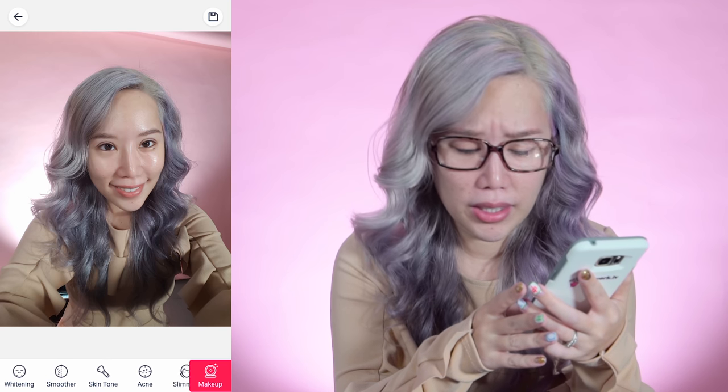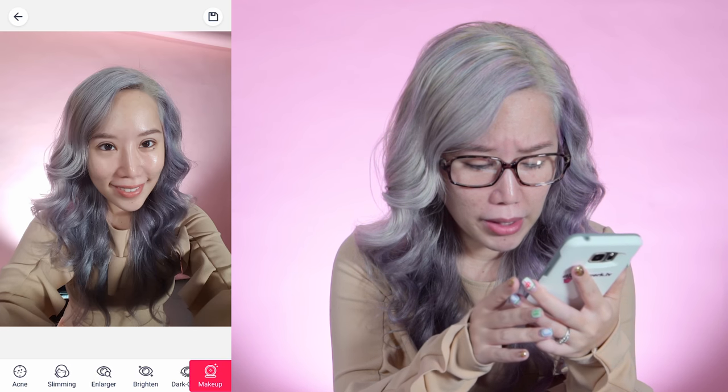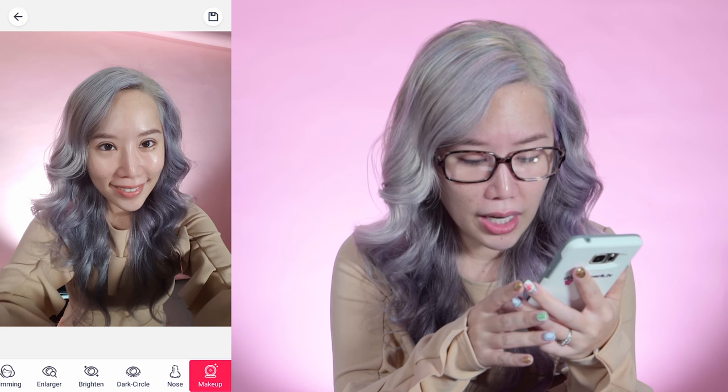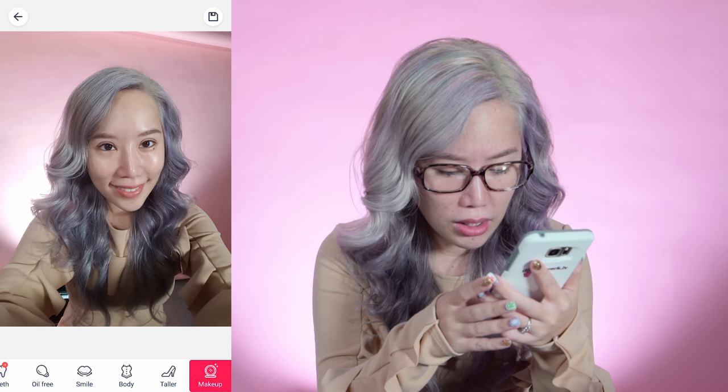There are a lot of other functions here that are not strictly speaking makeup. You can actually adjust your acne, make your pupils bigger, brighten your eyes, adjust your dark eye rings, and even adjust your teeth. You can make yourself taller and skinnier too. Alright, now let's start with the fun — we're gonna first put foundation on.